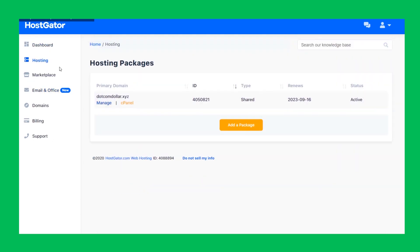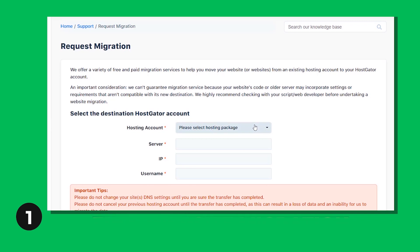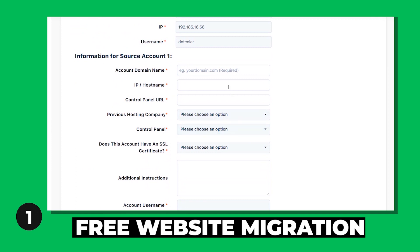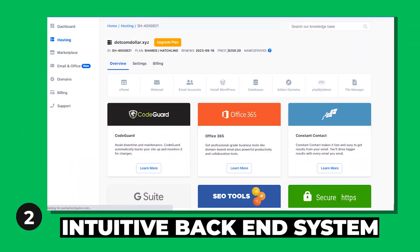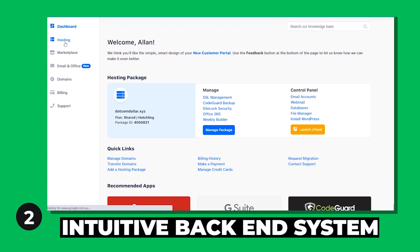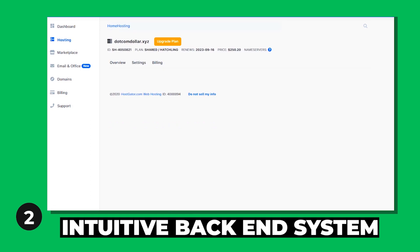On the pros side, HostGator offers free website migration — they will move your website from your existing provider for free when you sign up. You simply open a ticket, fill out the form, and their technical support team takes care of it. Not many shared hosting providers offer this for free, so kudos to HostGator. The second big pro is their intuitive backend system, which is much easier to navigate than cPanel — though cPanel is also available if you need it. This is a big plus for beginners just starting out.